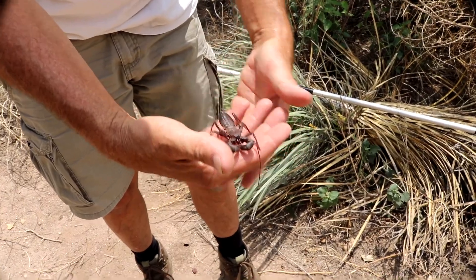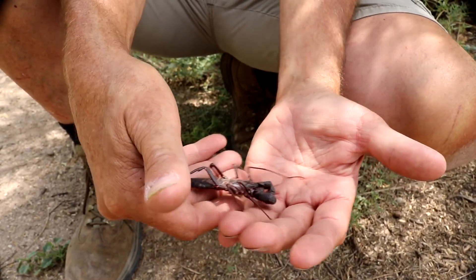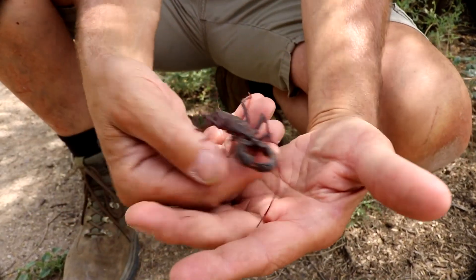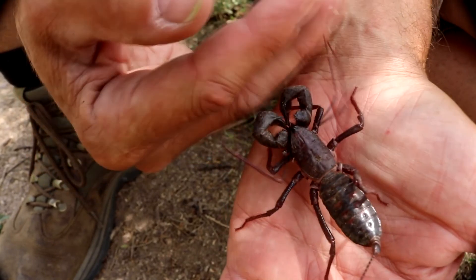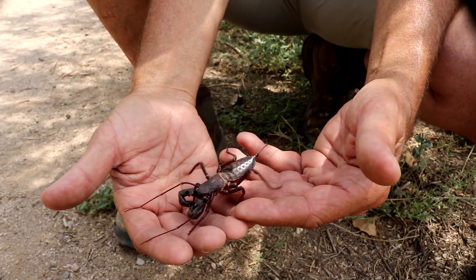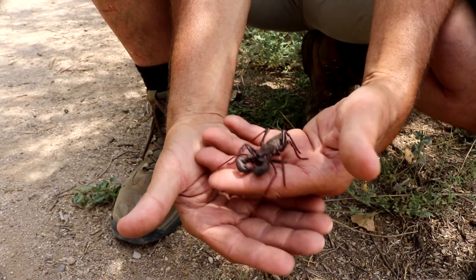How cool is this day going to get? Vinegaroons are known as whip tail scorpions — and check it out: what looks like a whip tail isn't a whip nor a tail. It's actually a tube that feeds into the abdomen, enabling the vinegaroon to release a vinegar smell, which works as a great chemical defense system. Animals do not like vinegar, so when that happens they don't eat the vinegaroon — and the vinegaroon gets to live another day. It's all about surviving one more day. Totally amazing creatures.